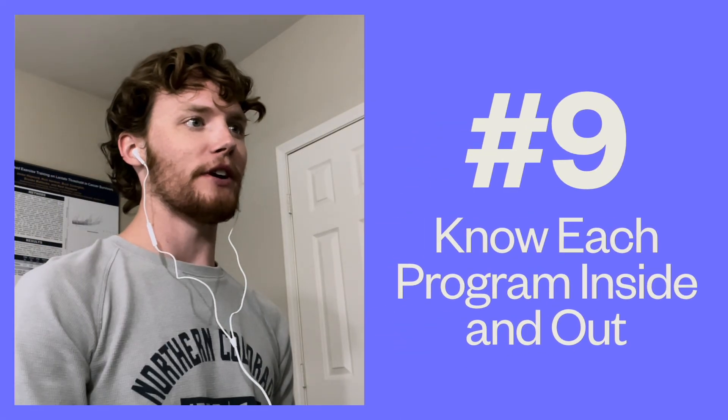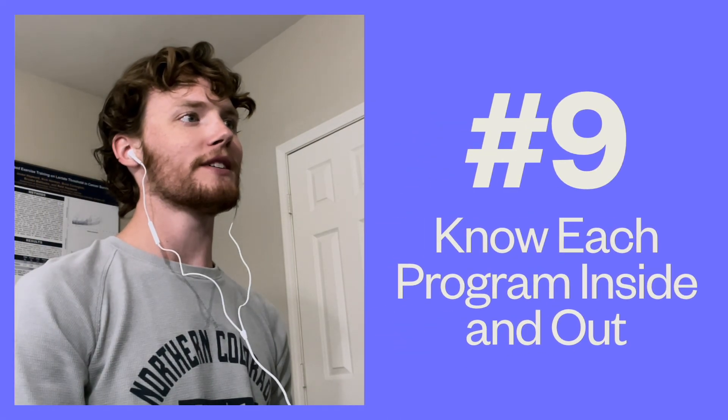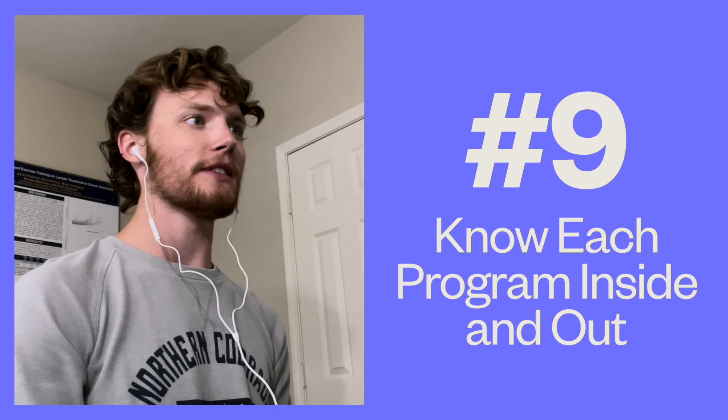Number nine: know each program inside and out. One of the most overlooked aspects of preparing for your interview is knowing the specifics about the program you're interviewing at. A common interview question you might run into is 'why this program?' Many students enter the interview with stock answers that could apply to any program, but you can set yourself apart by mentioning something specific. Reach out to a current student at that school or scour the program's website to find something that will really leave an impression on your interviewer.